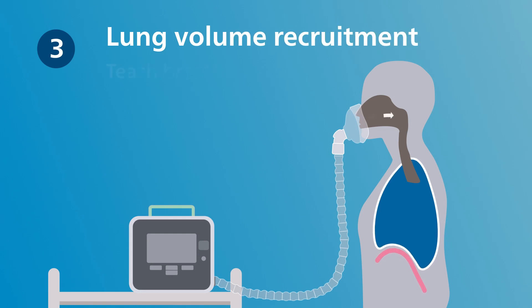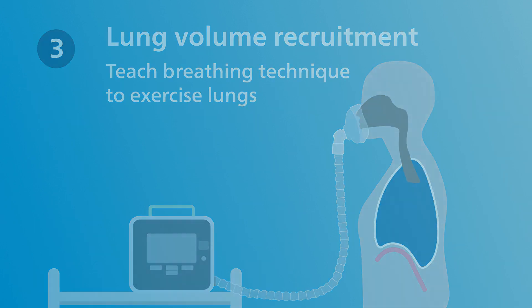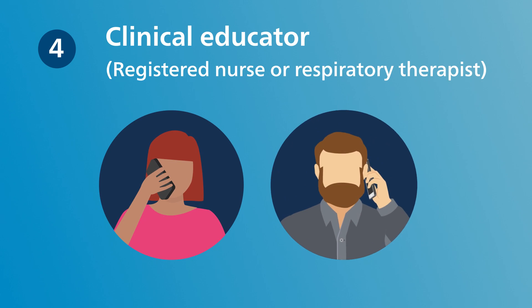Patients and caregivers are taught how to perform lung volume recruitment, an exercise that extends the benefit of cough therapy by helping to combat the loss of chest wall compliance. A clinical educator performs regular check-ins during the first month of therapy to provide ongoing support for the patient and caregiver.